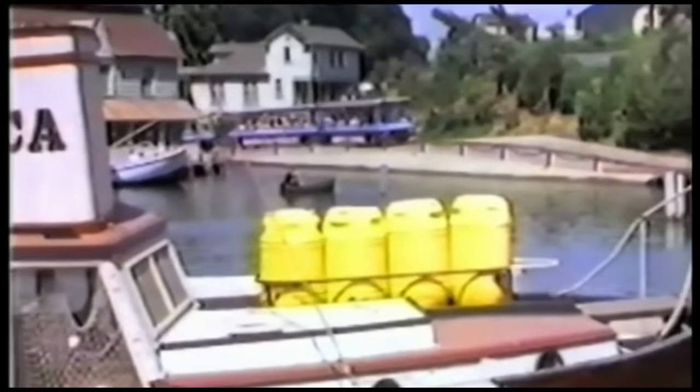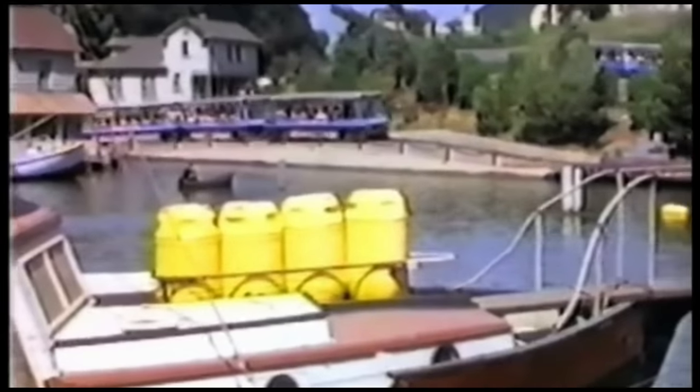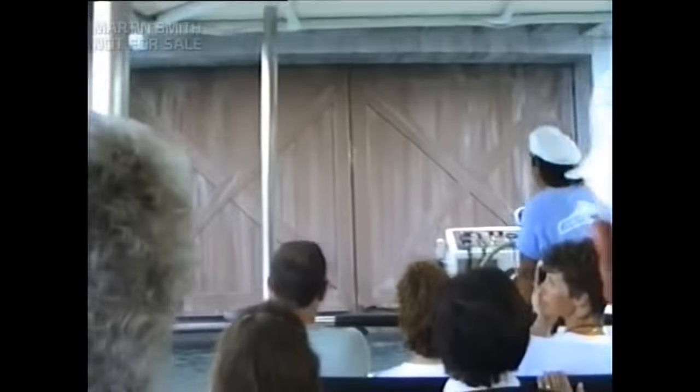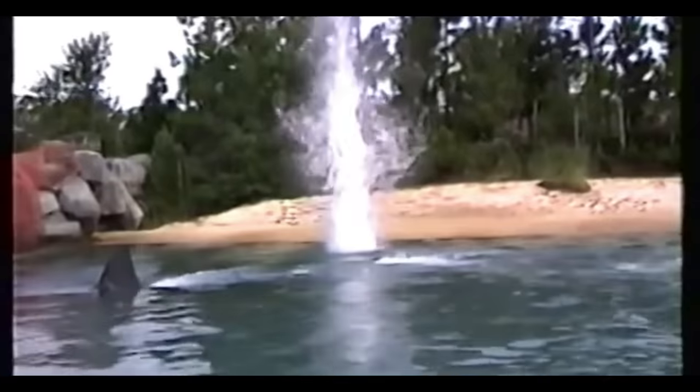For this park, Universal ditched the Orlando tram tour idea and expanded on the attractions of their Hollywood tram tour, developing them into standalone rides. For Jaws, Universal — owned by MCA at the time — brought on Ride and Show Engineering in the late 80s to devise, assemble, and construct the ride, the boats, and the effects. This tall order included eight 20-foot articulated waterproof robotic sharks.